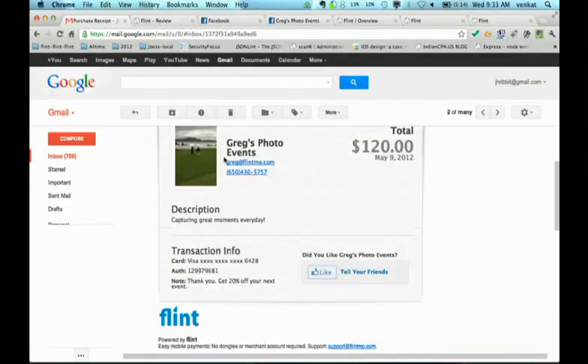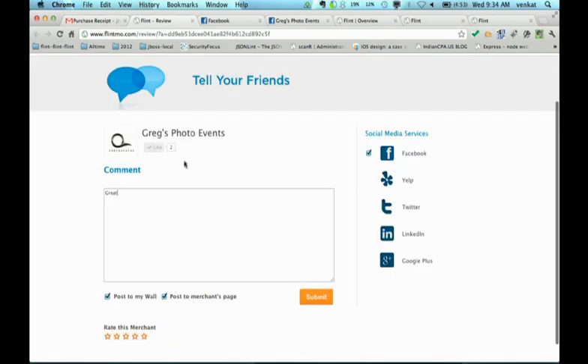Now let's switch to the laptop view and we can see what happens after the transaction. Here's the receipt. One of the things we offer is very easy, customizable receipts — you can add your photo or a logo. You can easily insert a loyalty offer right there at the bottom. And importantly, we make it very easy for customers to create customer referrals through Facebook and other social networks down the road.